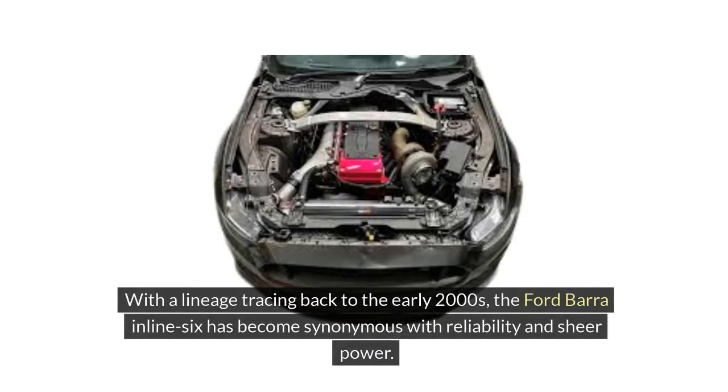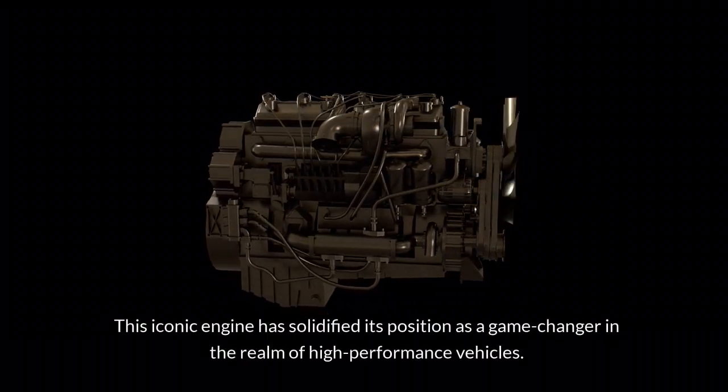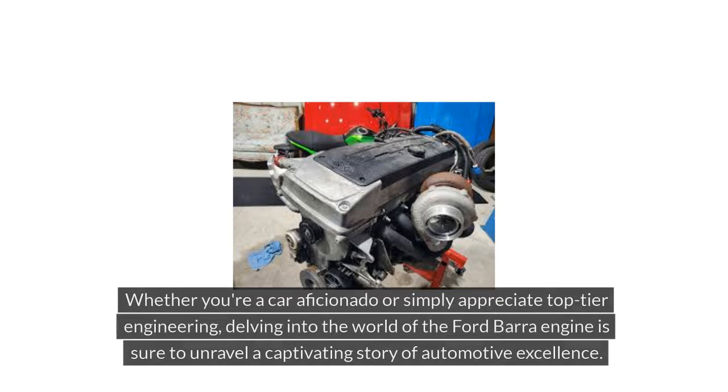With a lineage tracing back to the early 2000s, the Ford Bara Inline-6 has become synonymous with reliability and sheer power. Automotive enthusiasts and experts alike marvel at its exceptional performance on both the road and the track. This iconic engine has solidified its position as a game-changer in the realm of high-performance vehicles. What sets it apart is not just its raw horsepower, but also its seamless integration of cutting-edge technology and innovative design.